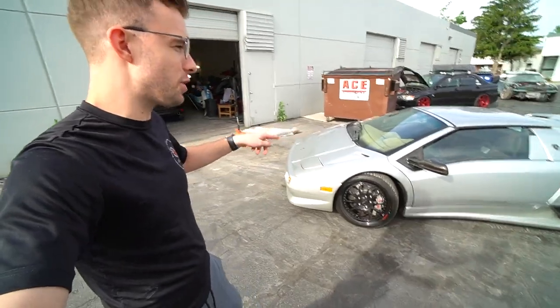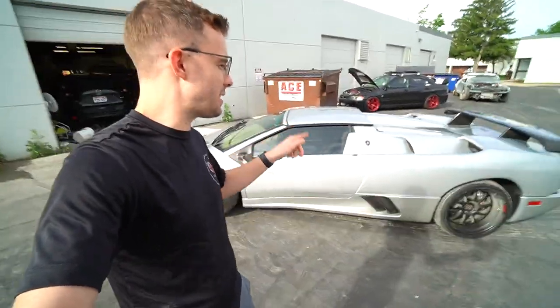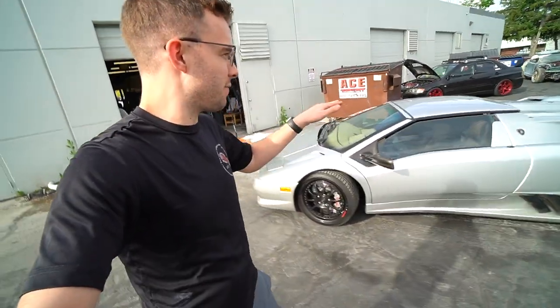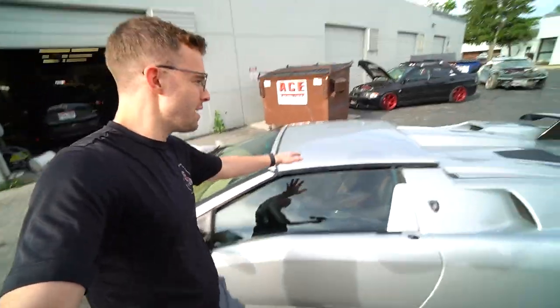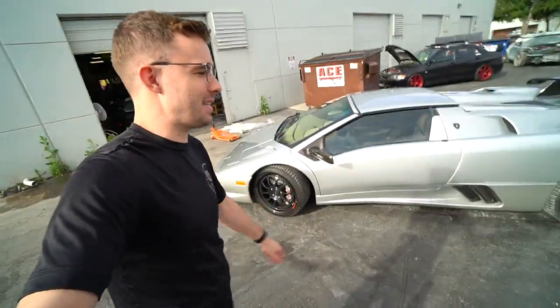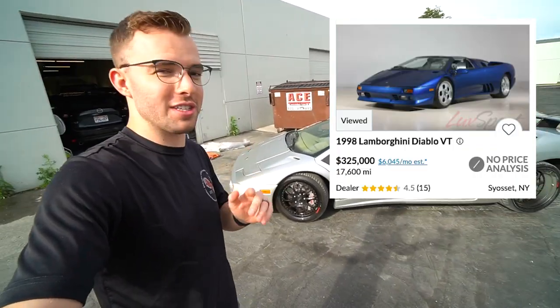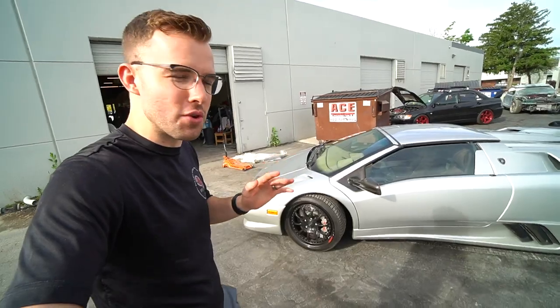This is the VT Roadster Diablo. Other than the SV, I think this is the most desirable spec they ever did in the Diablo. It's got the convertible roof that you can remove and latch back on. Right now the cheapest one of these listed for sale online is $325,000. That's just insane. The value of these has just gone up through the roof.